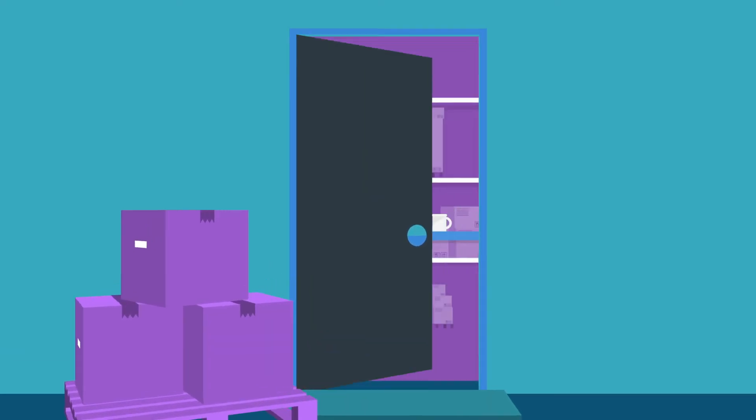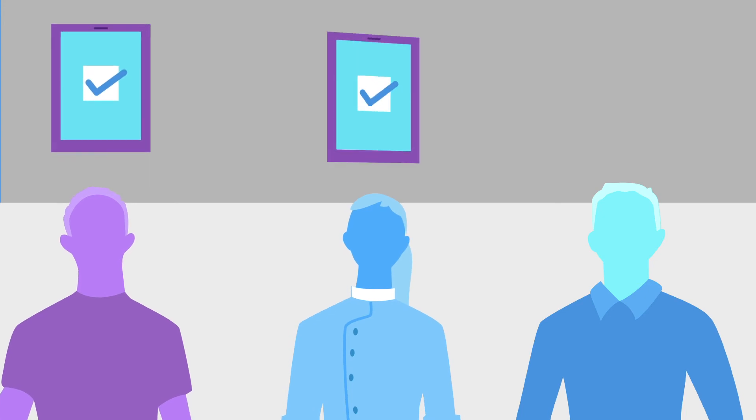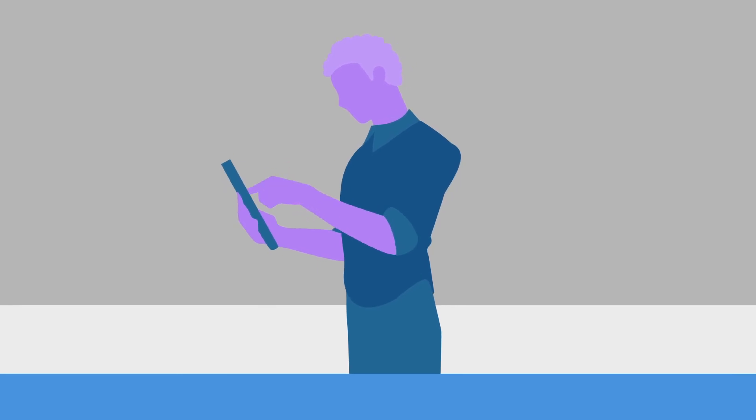We'll ship your tablets straight to your door and send your customized setups to your email, so you can simply unbox, scan, and get started. Forget all the complicated user authorizations and custom configurations, and let CCS and Lenovo M8 tablets simplify your workday!